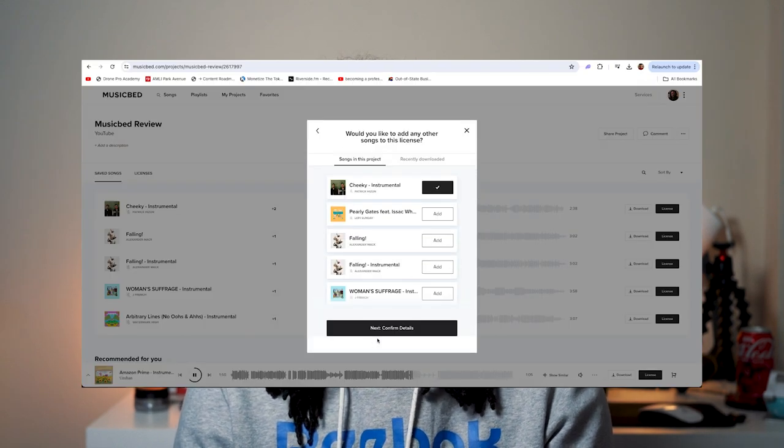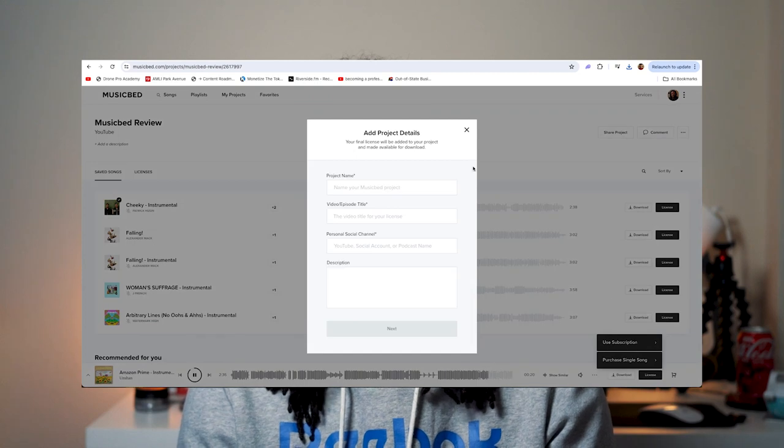If you choose the use-it option, you're presented with an additional pop-up asking you to fill out information about the project it will be used in — everything from the project title to the video title to the channel it's going to be primarily used on. You even have the option to fill out a description of the purpose and use of the song. I completely understand why this step exists; it just caught me off guard. Note: I found out I'm actually on an enterprise version of a subscription plan, and the standard version only has the watermarked version of the song for preview, not the unwatermarked version.